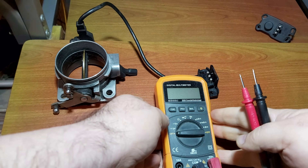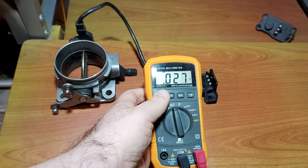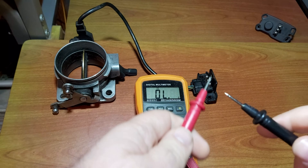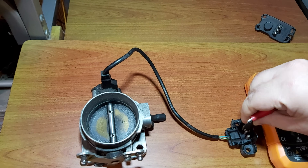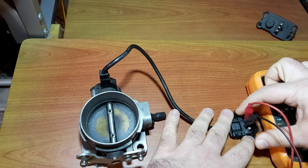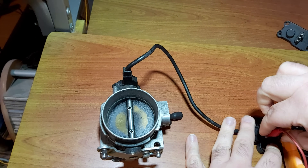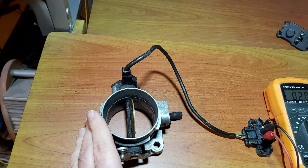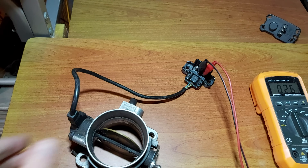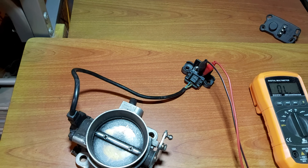Let's see how to test it properly. Use a multimeter in continuity mode. At closed throttle — it should beep. At full throttle — it should beep again. In between — no contact. Adjust it carefully to ensure it clicks at the right throttle stops only.